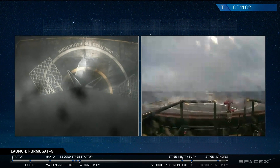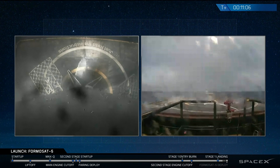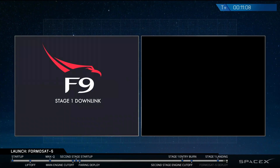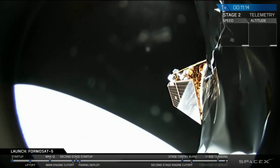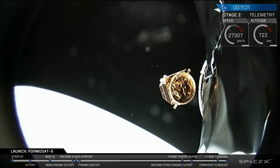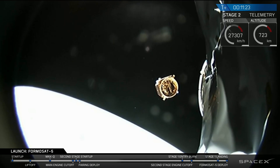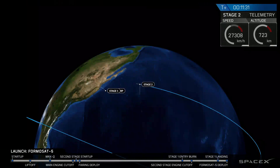This is the 15th successful landing of Falcon 9. Now there's still the main mission — payload deployment coming up any second now. And we've had a successful deployment of the Formasat-5 spacecraft into low Earth orbit. That's a beautiful shot there.